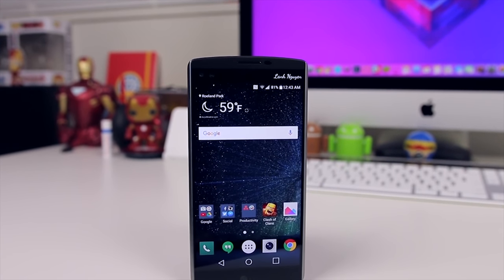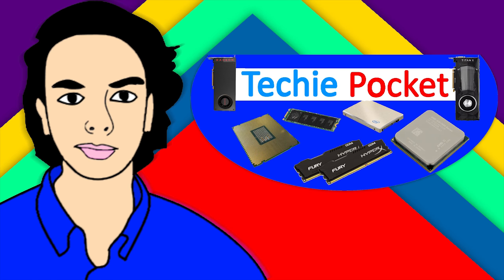A lot of people cannot afford to buy the latest smartphones on the market, so we look for ones usually in the $200 price range. And if you're looking for a phone in the $200 price range, the LG V10 might be a good choice for you. Hello everyone, welcome back to Techie Pocket, and today we're going to be taking a look to see whether the LG V10 is a good phone to buy in 2017.